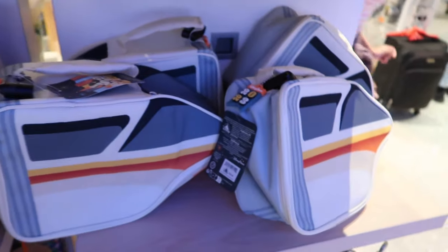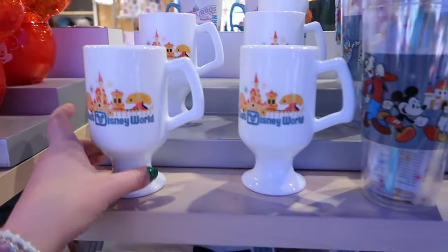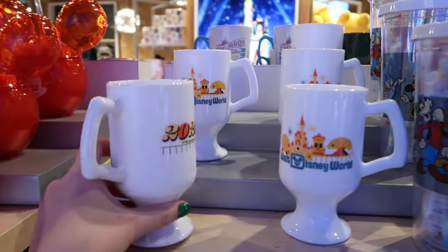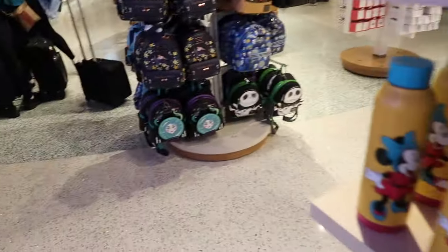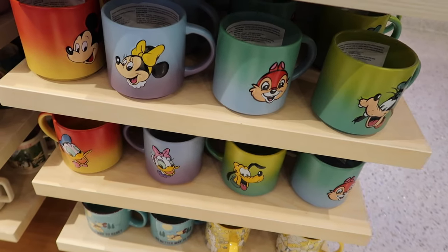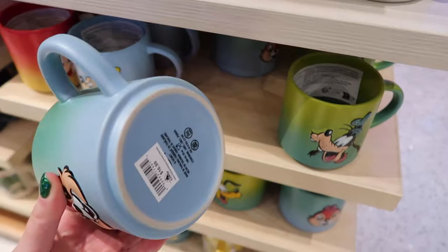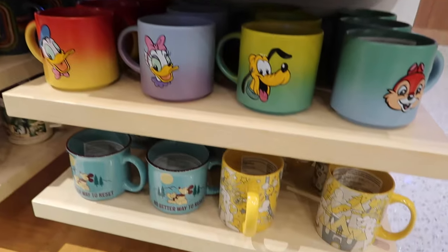We have seen the monorail lunchbox before — it's $30, very very cute. Going around the other side to pan through the mugs — look how awesome these mugs are! They're fantastic — absolutely stunning. These are $17.